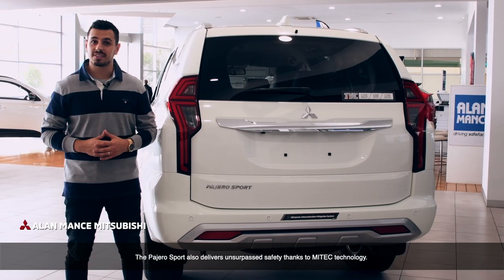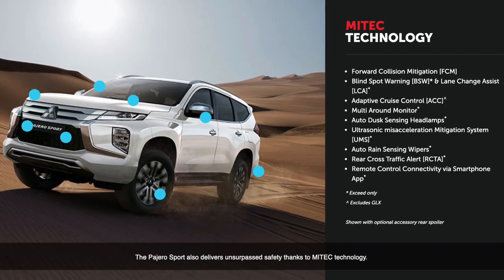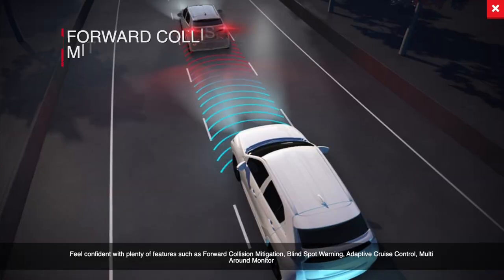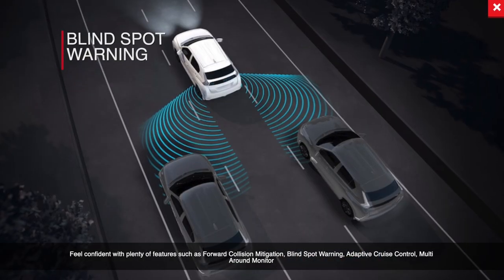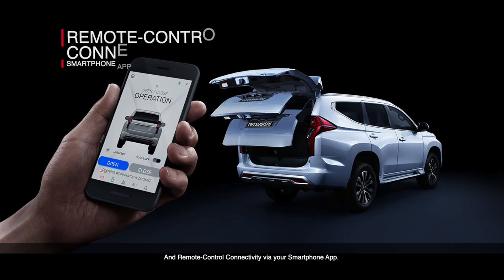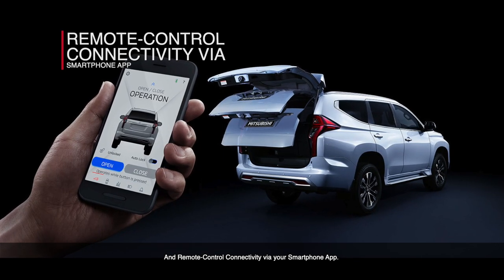The Pajero Sport also delivers unsurpassed safety thanks to Mitec technology. Feel confident with plenty of features such as forward collision mitigation, blind spot warning, adaptive cruise control, multi-round monitor and remote control connectivity via your smartphone app.